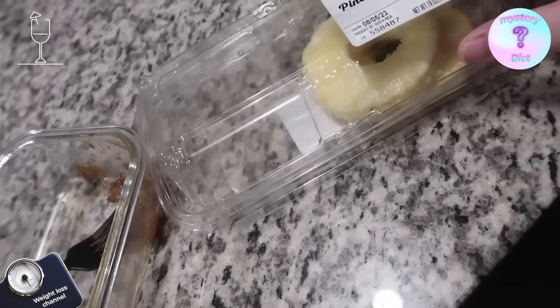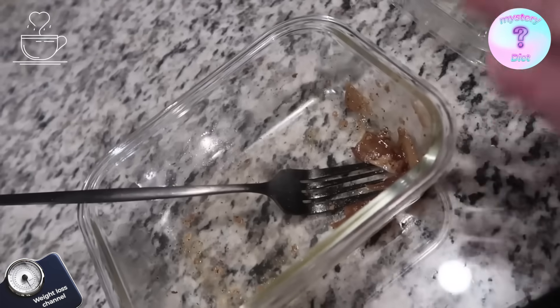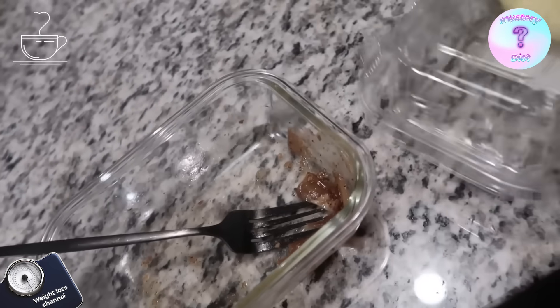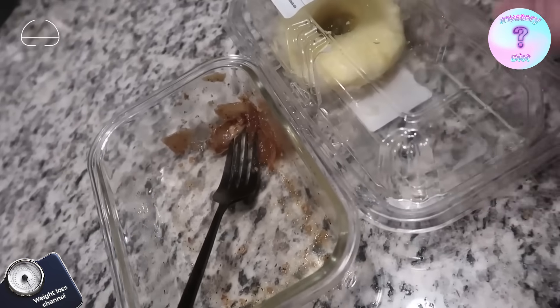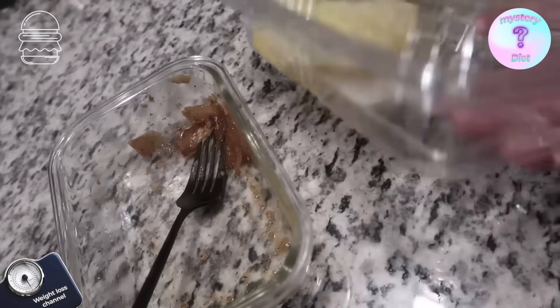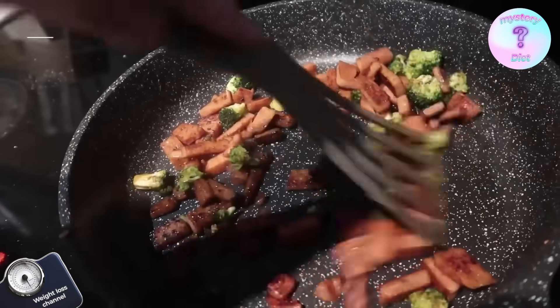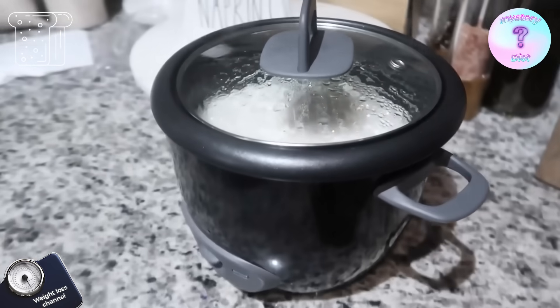I did not order out, but I did have a couple of pineapple rings — two — and also some leftovers from last night, which was turkey kielbasa and onion. I'm proud of myself for the choice I made. I waited about an hour because I realized I actually was hungry, so I feel like I made a really positive choice.